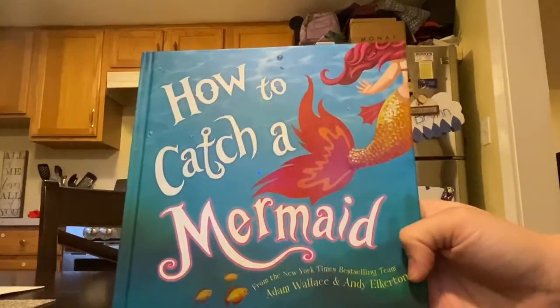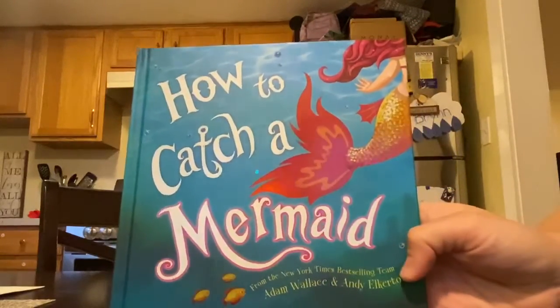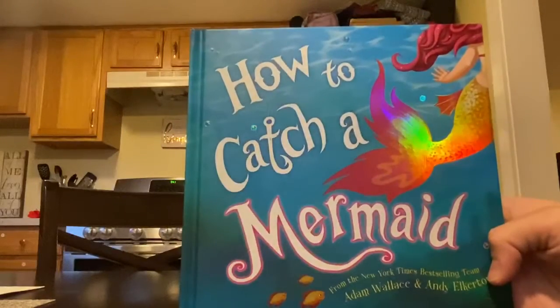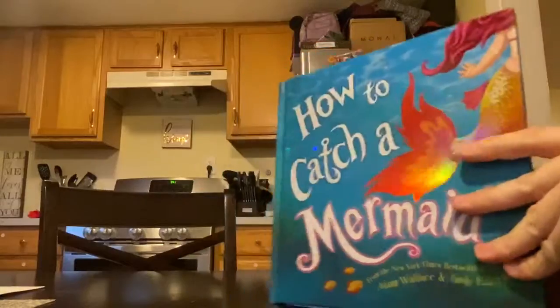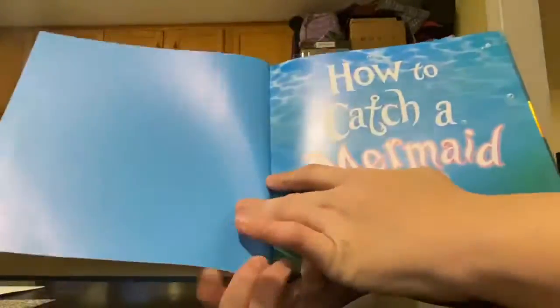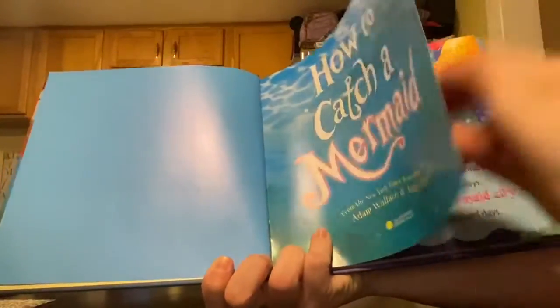Today's book is called How to Catch a Mermaid. This is a fun little book that teaches us how to catch a mermaid.